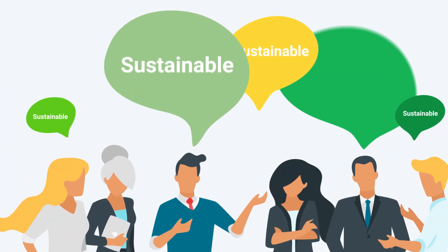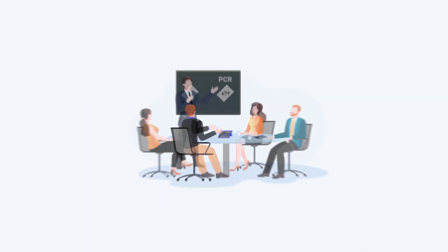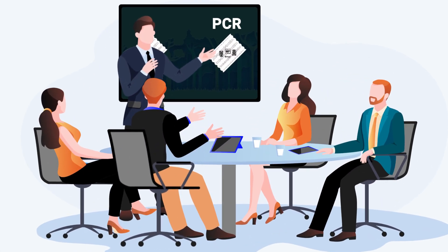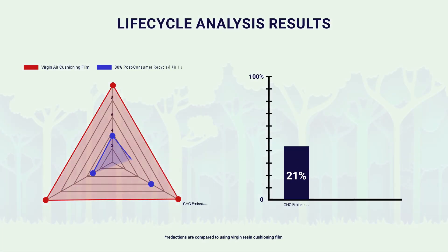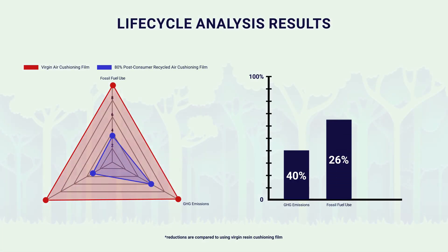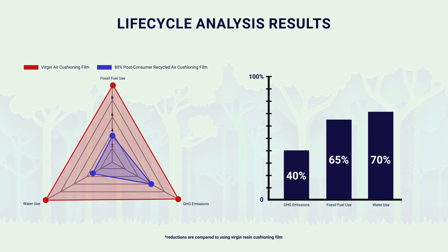Consumers increasingly expect sustainable packaging. Businesses prioritize environmentally responsible practices. Products like HC Renew PCR help meet these goals by lowering carbon emissions by 40%, fossil fuel usage by 65%, and water usage by 70% compared to virgin resin, according to lifecycle analysis.